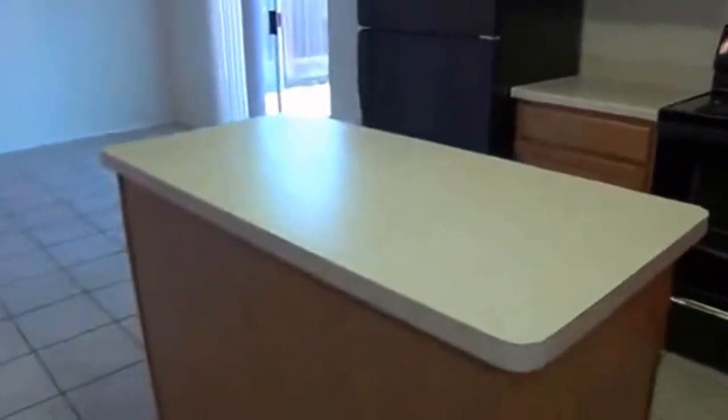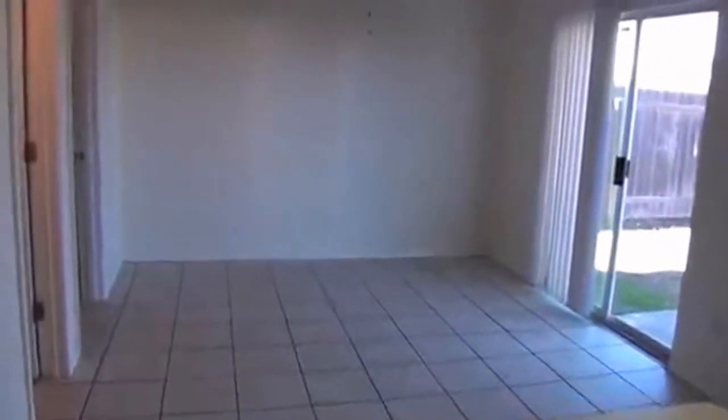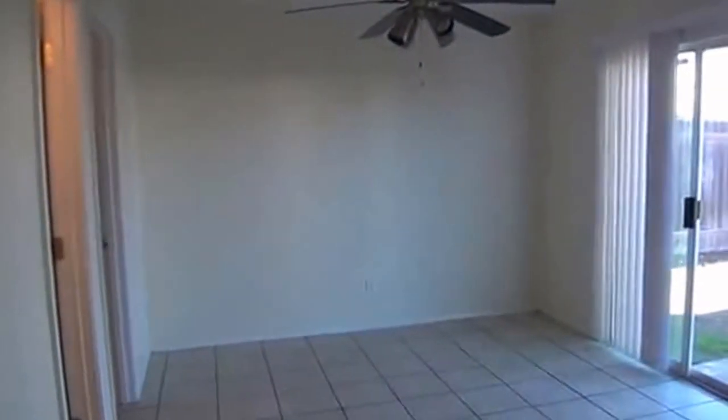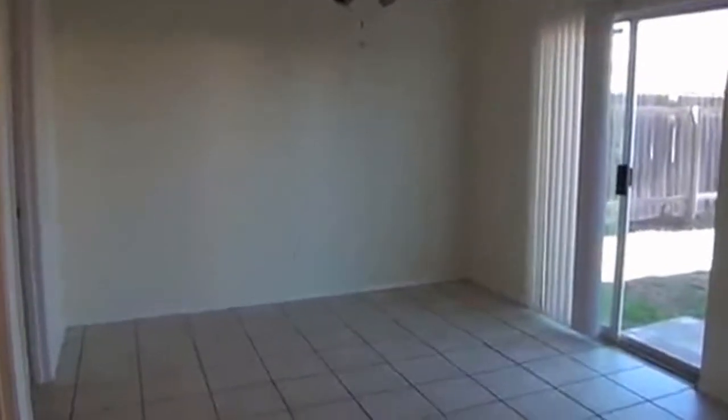These islands are always good — they offer a little extra space to work on when you're cooking. Right here, conveniently located, is the pantry. You can store quite a bit of groceries in there. And here's the breakfast area, another big space — a large table would surely fit there.